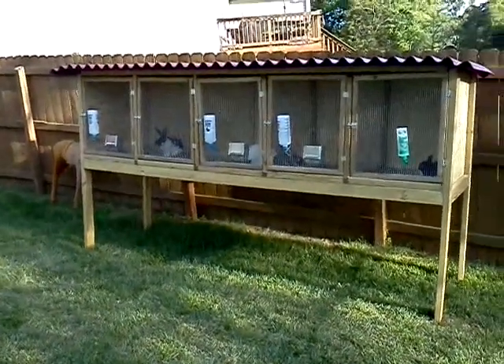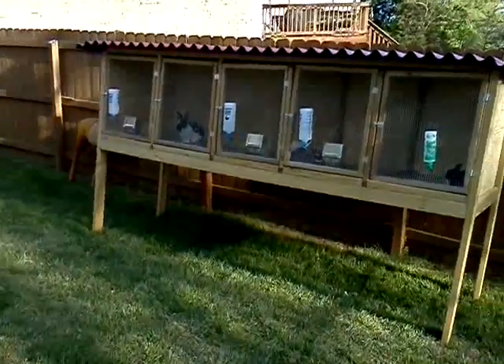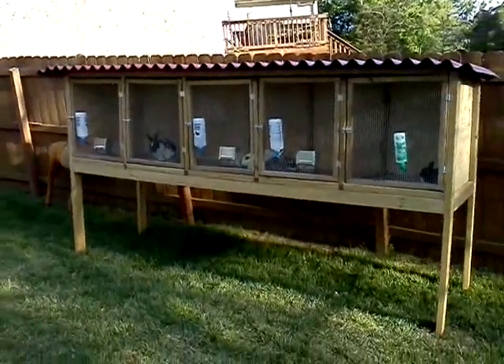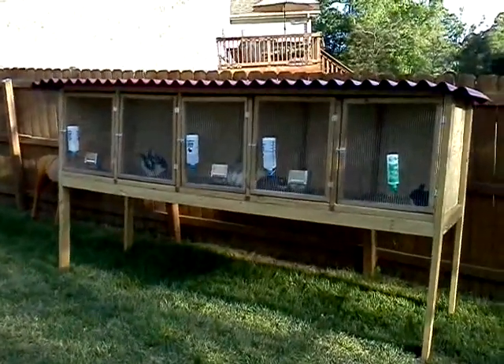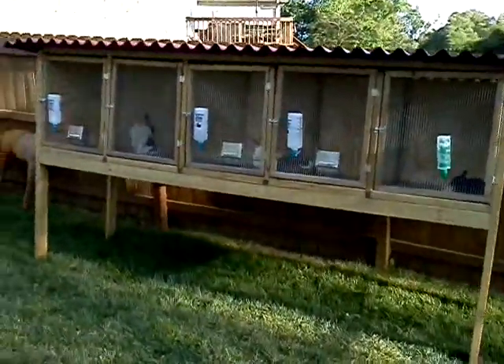Hey guys, CBC Outdoors here. I got rabbits. I bought them from a breeder down at Tractor Supply who was there for Easter weekend. I got a different breed than what I was expecting. I went with standard Rexes.